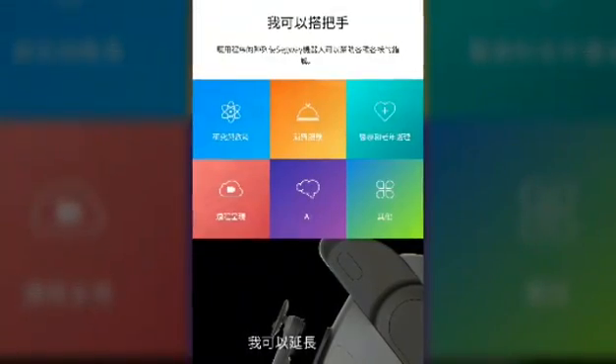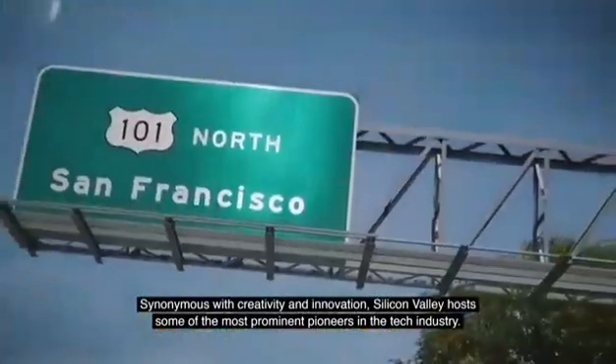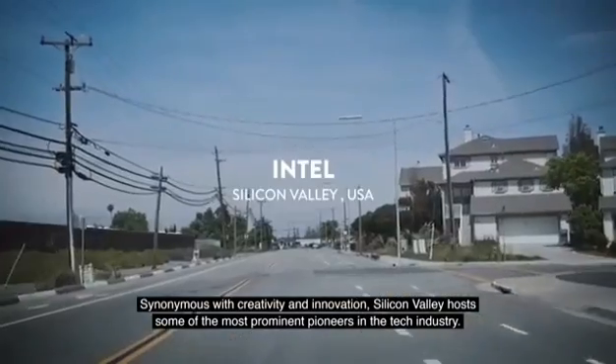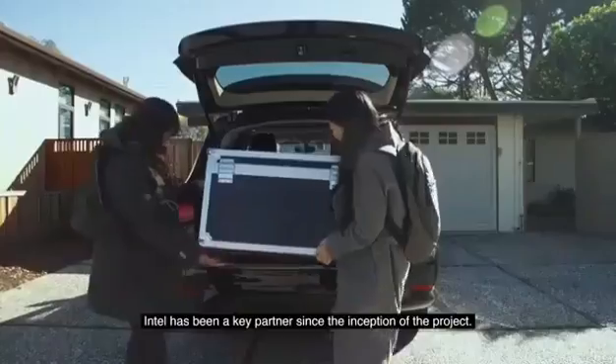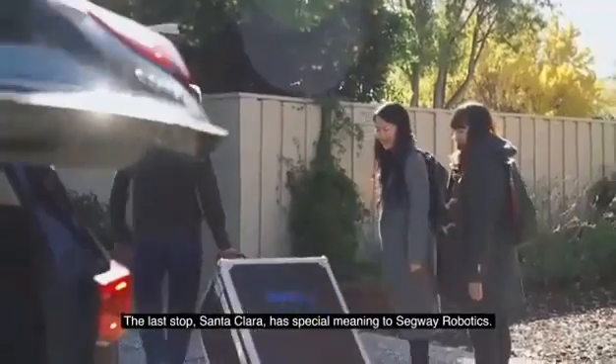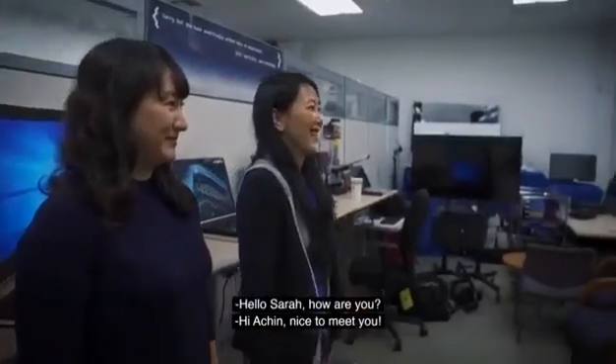Next stop, San Francisco. Synonymous with creativity and innovation, Silicon Valley hosts some of the most prominent pioneers in the tech industry. Intel has been a key partner since the inception of the project. The last stop, Santa Clara, has special meaning to Segway Robotics.